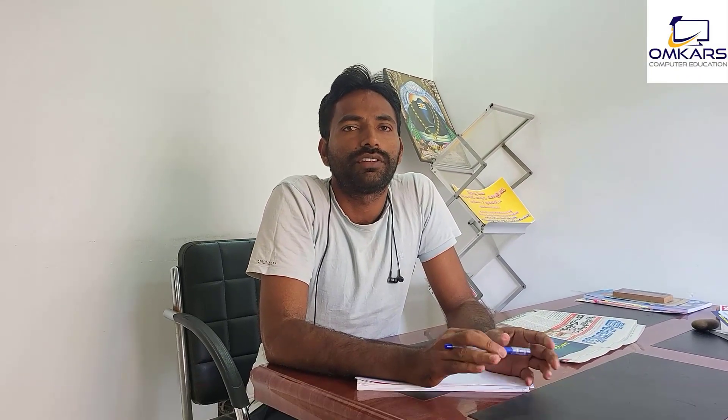In this case, there is a central university, state university, or state university. There is also a computer certificate and computer knowledge requirement.